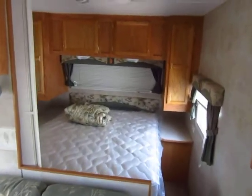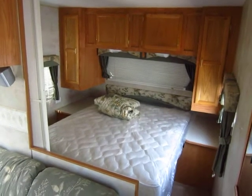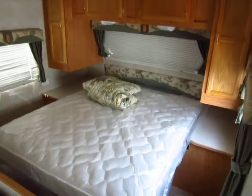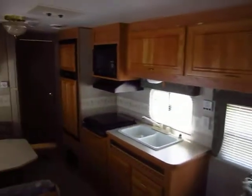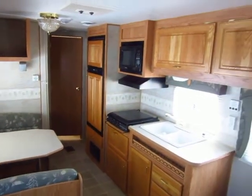Another cool thing about this one: they had a special mattress they really liked, so when they traded it in they kept their mattress. This has a brand new camper mattress that no one has ever slept on, so you can buy it with confidence. Give us a call at 800-256-5196 — Haylett Auto and RV of Coldwater, Michigan.